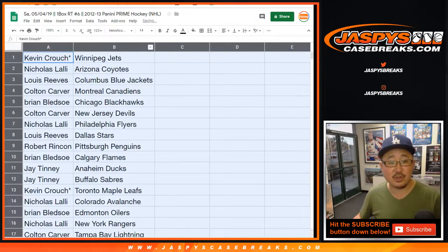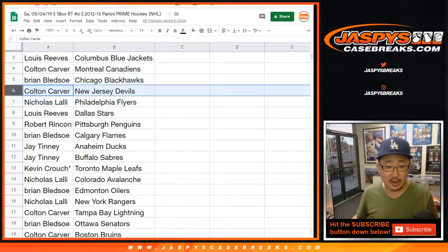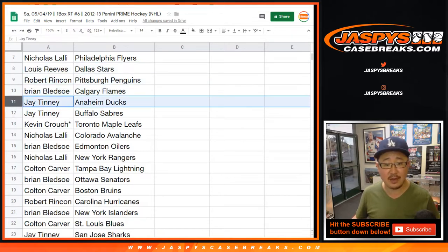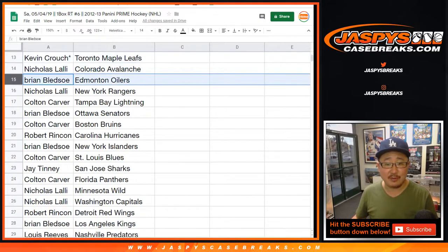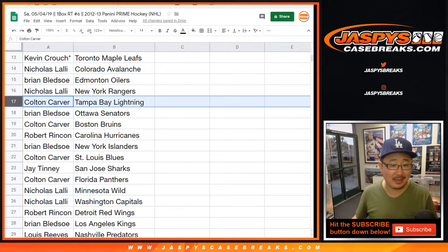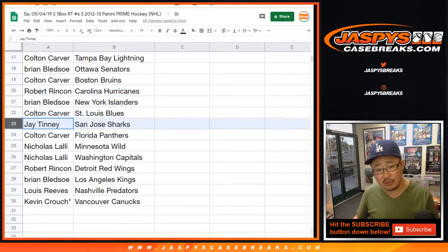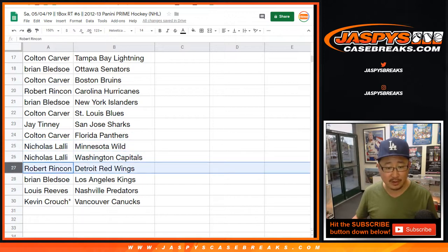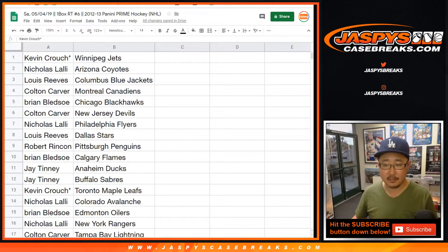Kevin with the Jets, Nicholas with the Coyotes, Lewis with the Blue Jackets, Colton with the Canadiens, Blackhawks for Brian, Colton with the Devils, Flyers for Nicholas, Lou with the Stars, Robert with the Penguins, Brian Bledsoe with the Flames. Jay, you got the Ducks, the Ducks, and the Sabres. Kevin, you got the Maple Leafs. Nicholas with the Avs, Brian with the Oilers, Nicholas with the Rangers, Colton with the Lightning, Brian with the Senators, Colton with the Bruins, Hurricanes for Robert, Brian with the Islanders, Colton with the Blues, Jay with the Sharks, Panthers for Colton, Minnesota Wild for Nicholas and the Caps. Robert, you have the Red Wings, Brian with the Kings, Lewis with the Preds, and Canucks for Kevin Crouch.